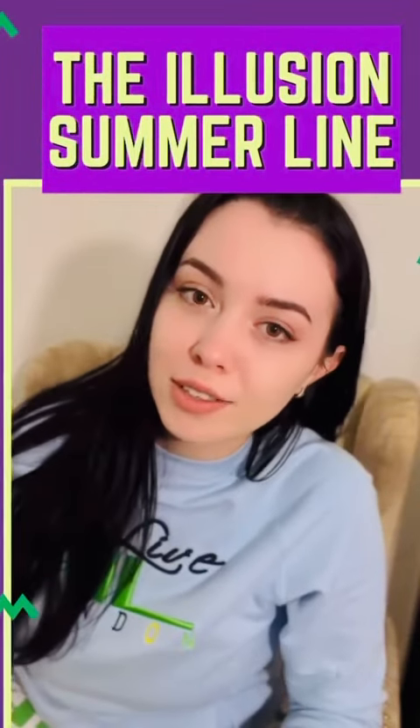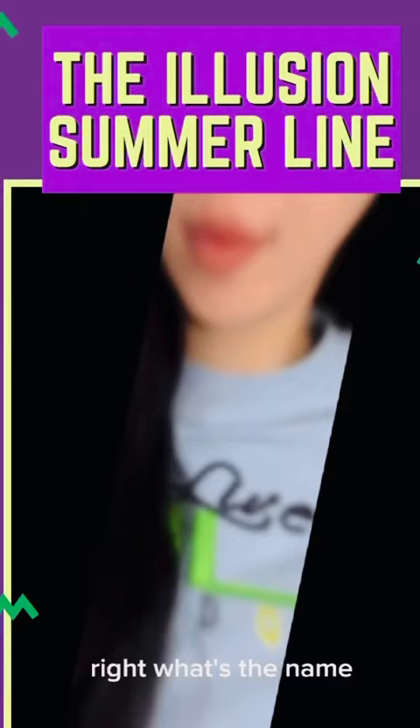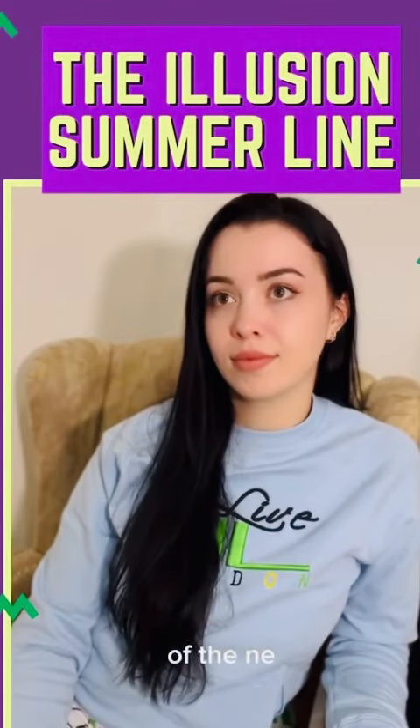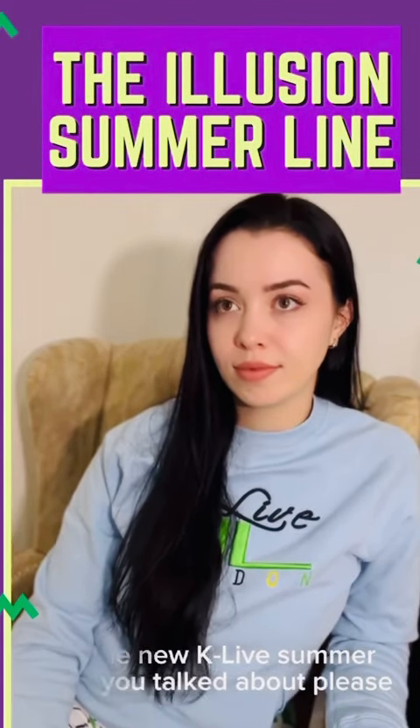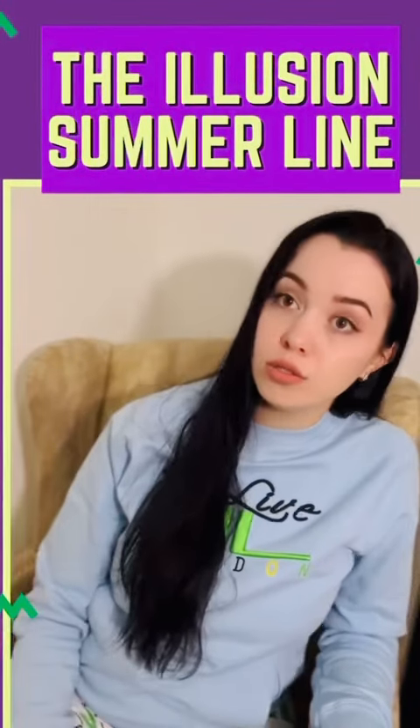Hello everyone, my name is Sandra and I'm an ambassador and model for K-Life. The new K-Life summer line is called the Illusion.